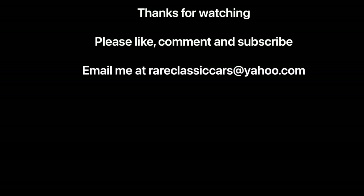Hope you enjoyed this feature on the 1958 Impala. If you did, be sure to like, comment, and subscribe. Until next time, check out the video thumbnails at bottom left and right for some suggestions for you.